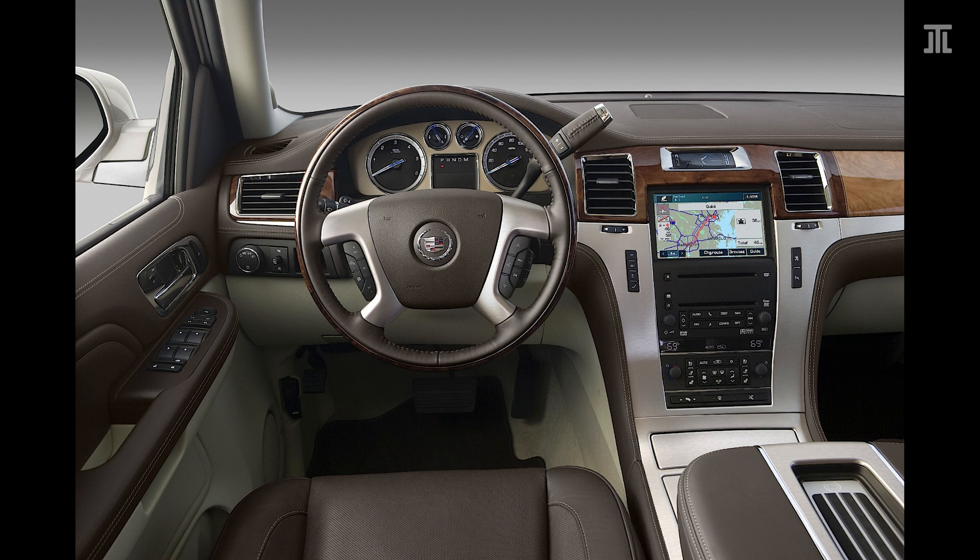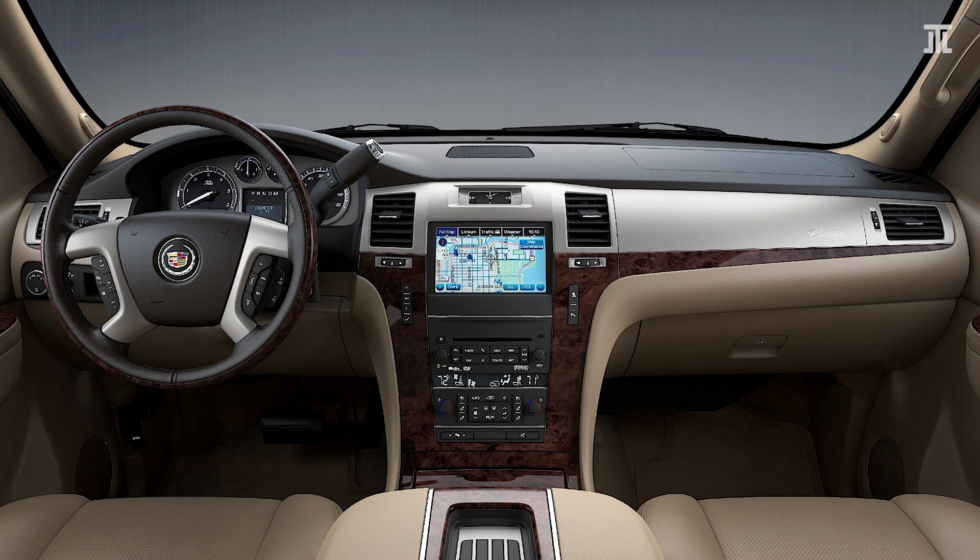The third-gen Escalade took another step in the luxury direction and fully established the mark as the vehicle for the day's who's who. It once again wears a sharp, clean exterior design with a lot of presence. This generation grew slightly in size to 5.14 meters or 202.5 inches in length and just over 2 meters or 79 inches in width, which is barely manageable outside North America.